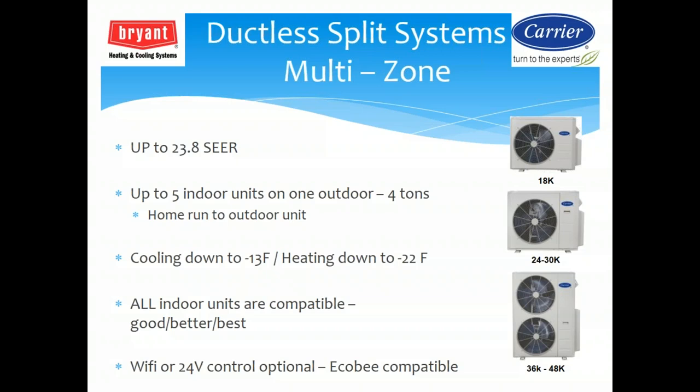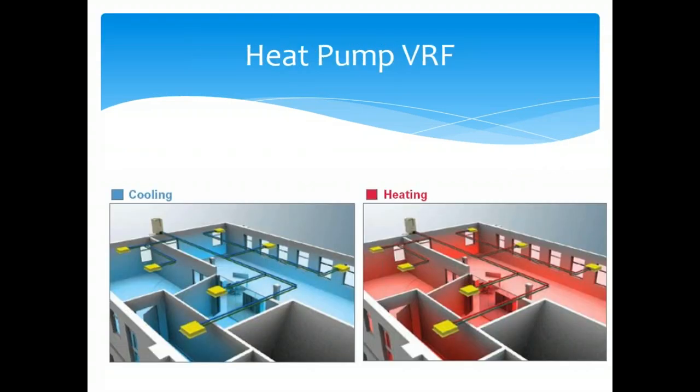Multi-zone ductless is our largest growth area — up to 23.8 SEER, up to five indoor units on one outdoor unit on four tons, cooling down to 13.5 degrees and heating down to minus 22. There's a 24-volt optional controller so we can use standard thermostats — an Ecobee, standard Carrier thermostat, or Ventstar thermostat — with the system. For VRF, we do heat pump VRF for cooling or heating only, and heat recovery VRF for simultaneous heating and cooling. We use our Toshiba-Carrier VRF or Carrier VRF product.